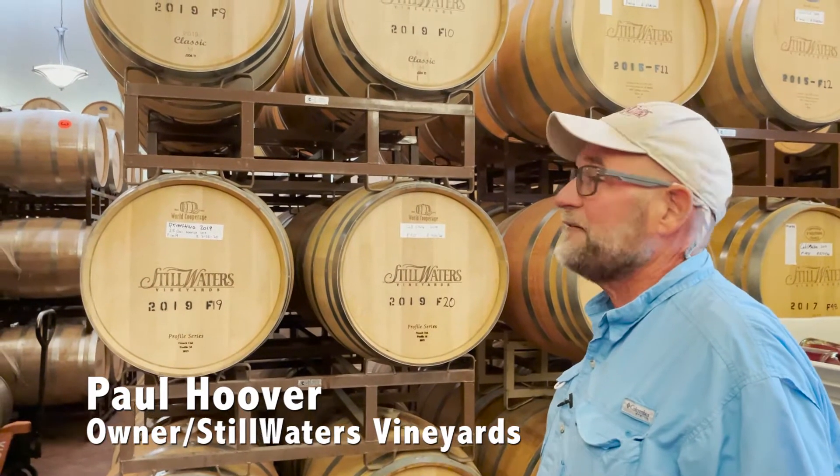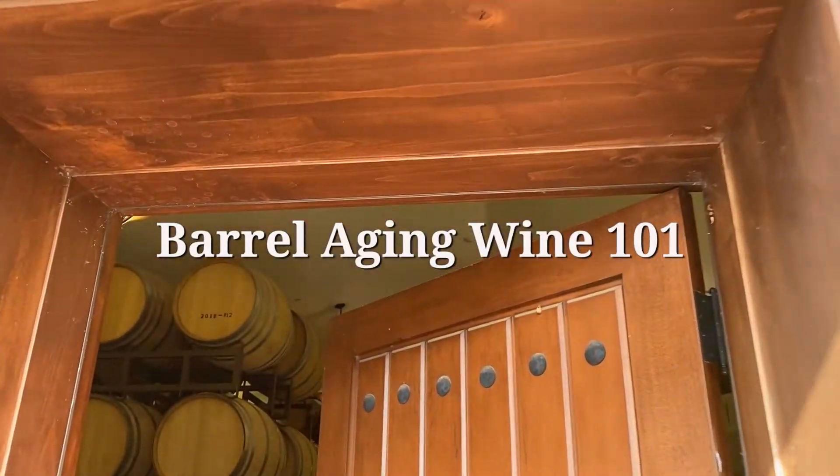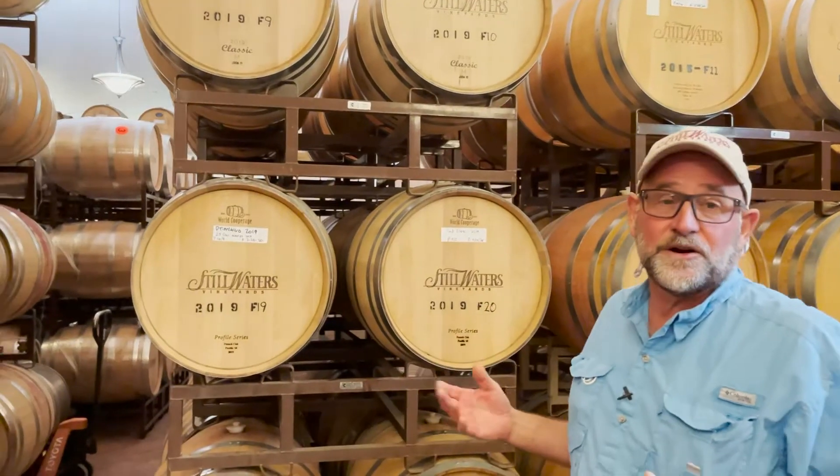So here we are in the barrel room, one of my favorite places. 22-inch walls buried in the ground 14 feet. It's about 58 degrees in here right now.